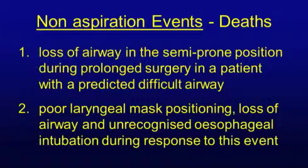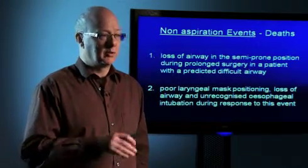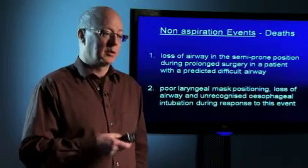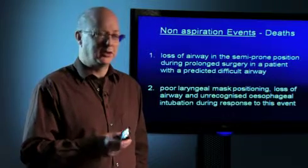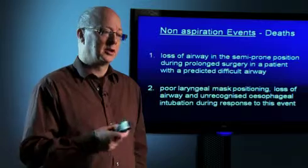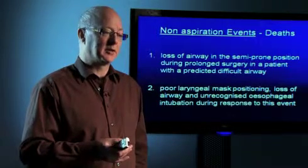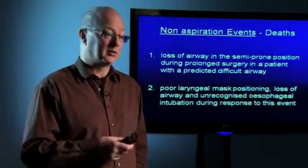Looking at the two deaths in the supraglottic airway group: one occurred where a supraglottic airway was used in a patient in a semi-prone position — we saw a number of cases where the choice of airway, bearing in mind the surgery, was probably inappropriate. We also saw evidence of inexperienced users who hadn't been trained or didn't understand how to use the devices properly. The other death involved an anaesthetist who placed a laryngeal mask in the anaesthetic room. It wasn't sitting quite right, although there was some CO2 on the capnograph. During transfer into theatre the airway became dislodged, couldn't be re-established with a supraglottic airway device, a tracheal tube was passed but went into the oesophagus — probably unrecognised — and the patient died as a result of oesophageal intubation.